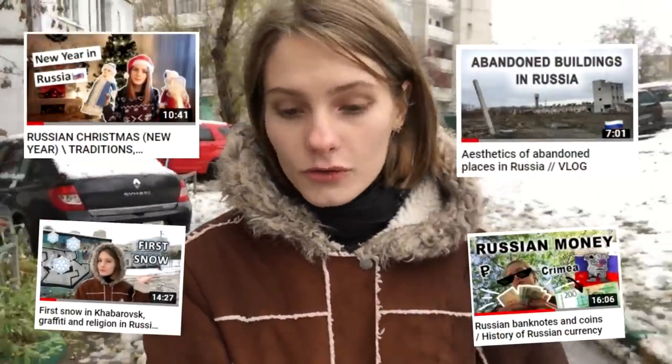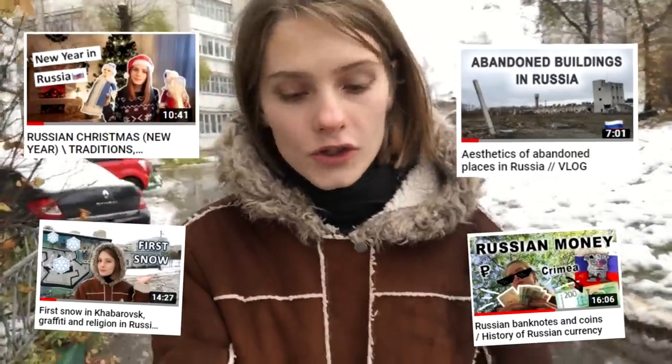Hi guys, my name is Natasha and this is my channel about Russia, about Russian culture and life here. Today I want to tell you about Russian houses.